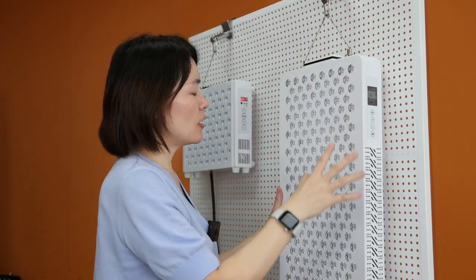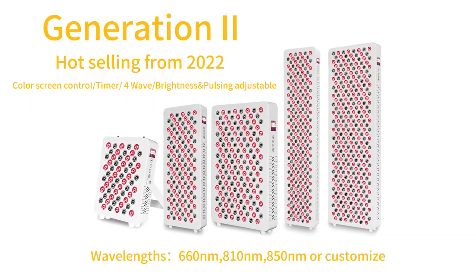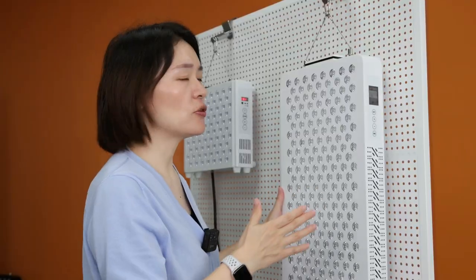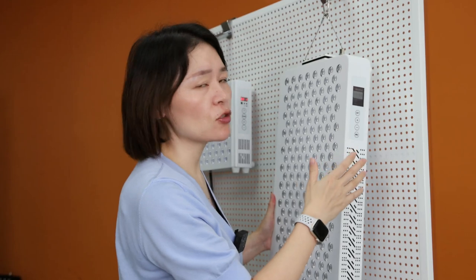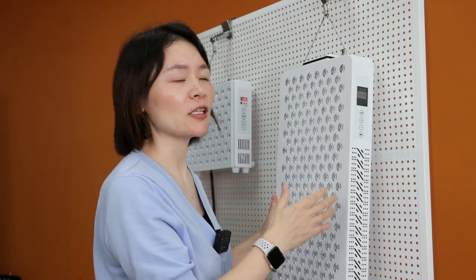For the wavelengths, this version can include more wavelengths together, including 630nm, 810nm, and 830 nanometers — multi-wavelength and multi-function. The control interface is much better, much more beautiful, and much better quality overall.